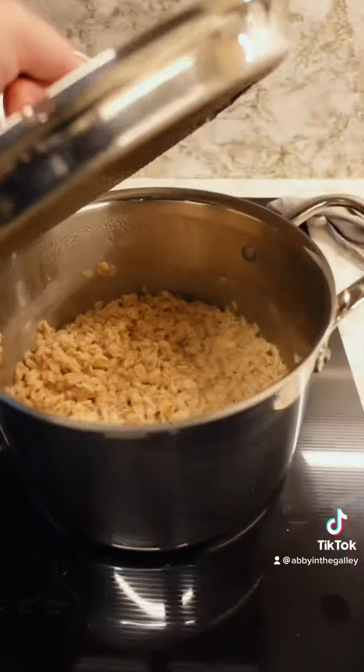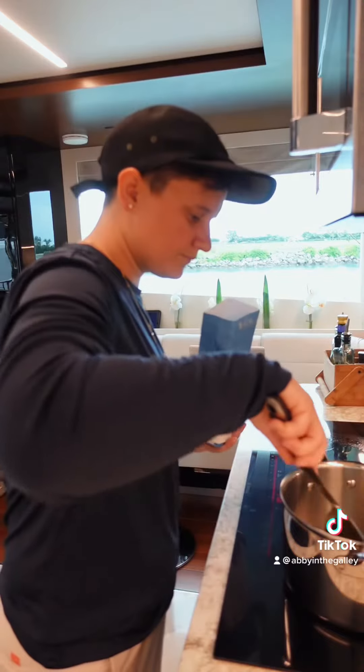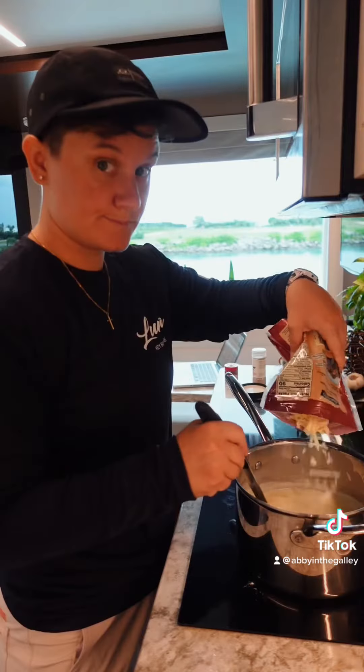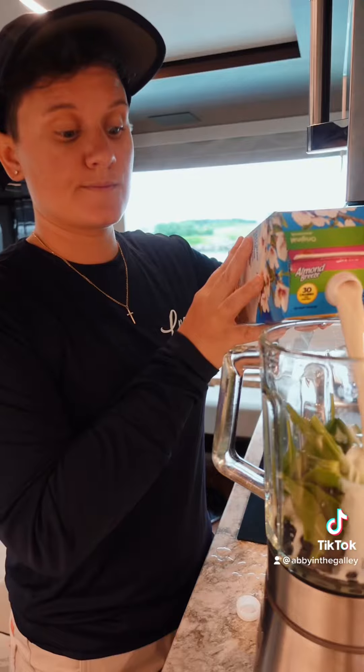Now onto lunch prep. I made a bechamel, and I'll actually be using this for both lunch and dinner. One of the guests got hungry while I was doing this and they asked for a smoothie. Back to prep.